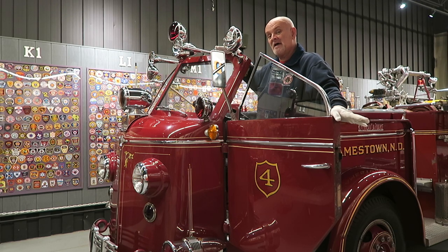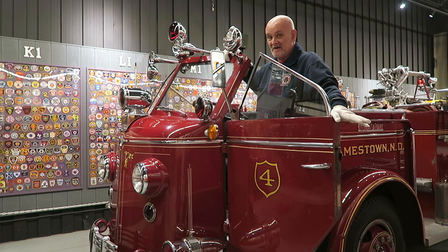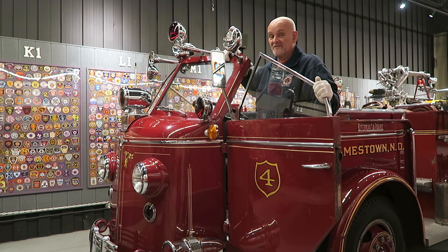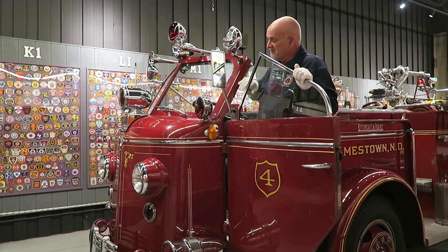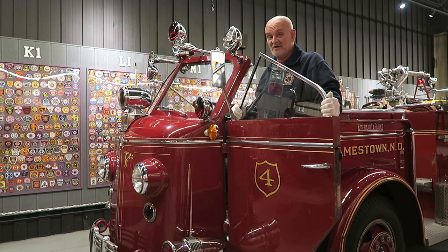Now today, we're going to be looking at a particularly beautiful, elegant-looking truck in our collection. This is a 1948 American LaFrance, one of the great fire truck makers of all time. American LaFrance, then out of Elmira, New York, and they were building fire trucks for a very, very long time. They built this beautiful fire truck in 1948, and it is their 700 series, and it's a very, very popular type of truck.